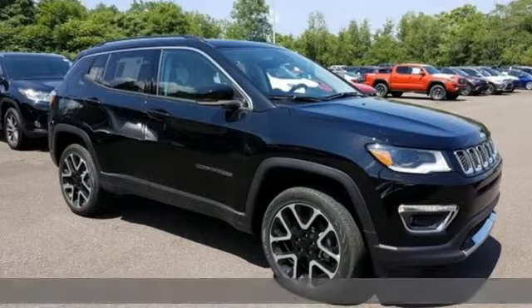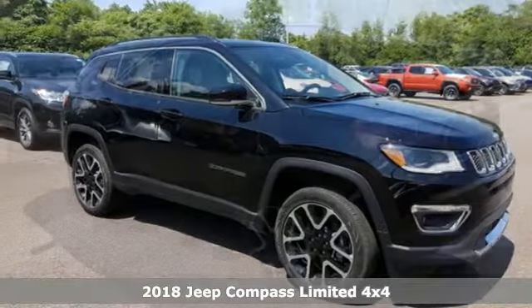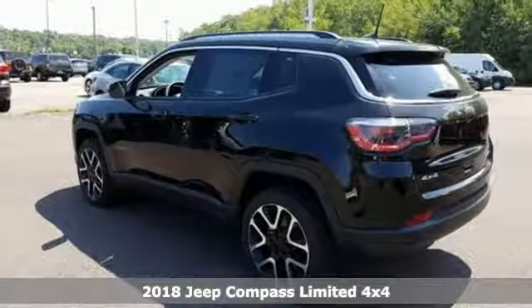Here's a new 2018 Jeep Compass. The adventure you're dreaming of becomes a reality in this Compass.